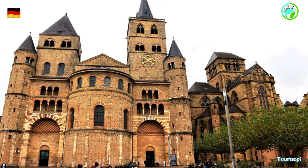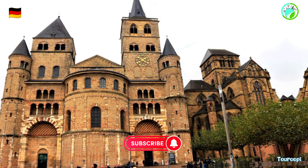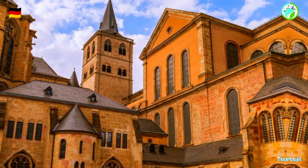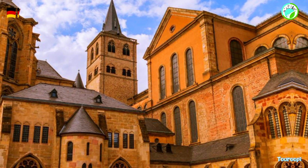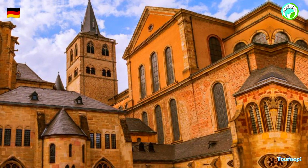The Roman amphitheater, dating back to the 2nd century AD, offers a glimpse into the grandeur of ancient entertainment. This well-preserved arena once hosted gladiator battles and other spectacles, and visitors can explore its tiers of seating, underground chambers, and the vivid history it represents.